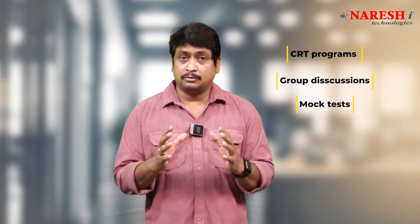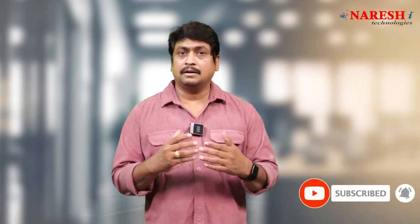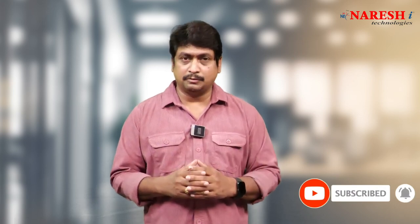To become a professional full-stack developer, not just having software development skills — you also need good communication skills. So we conduct CRT programs, group discussion programs, mock tests, and everything that helps you get ready for industry standards. This program will make you a perfect full-stack developer according to industry standards. Complete course details will be provided in another video. Thank you.